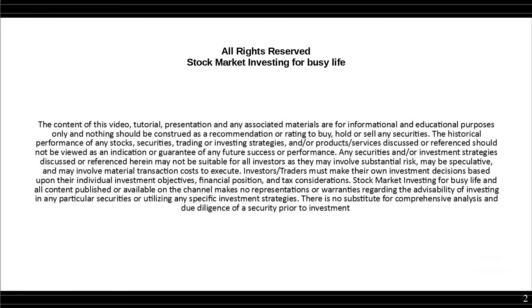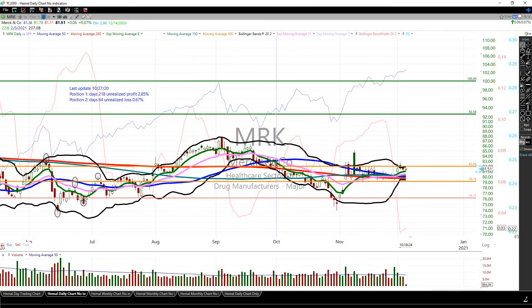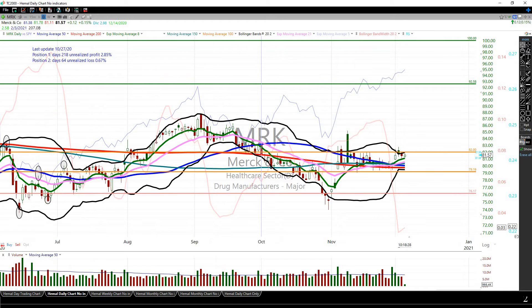Hello everyone, Hemo here. First, a quick disclaimer. I wanted to go over MRK because it looks like it's setting up really well here — it is squeezing right near all its moving averages. I do have a position here; you can see two positions, one is up 2.85% and one is down 0.67%. I last updated this on the channel on 10/27.